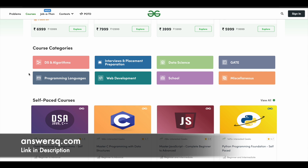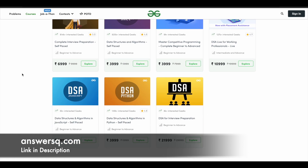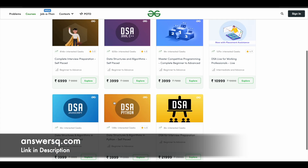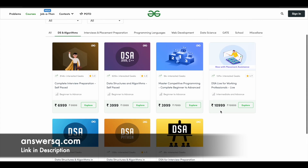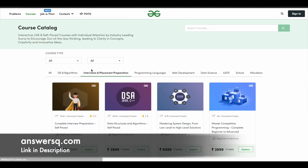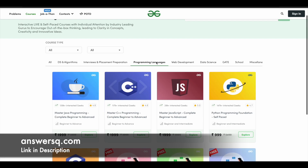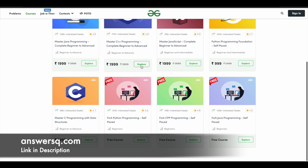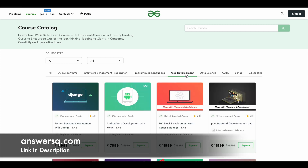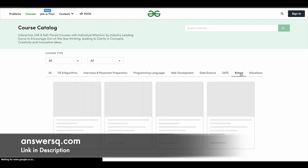You can choose any category you want. For example, if you explore the DSA courses, you'll find seven different courses covering data structures and algorithms for Java, C++, Python, JavaScript, and DSA for interview preparation. Similarly, for interviews and placement preparation, there are nearly nine courses. Under programming languages, you'll find courses for Java, C++, and C programming, and there are some free courses as well. Web development and data science courses are also available, so you can choose any category and go for any course from the list.